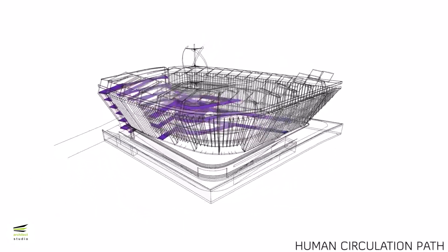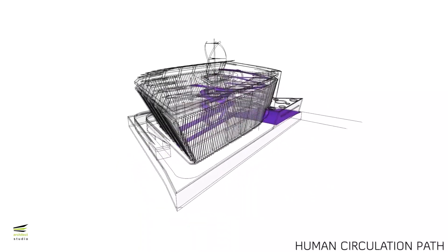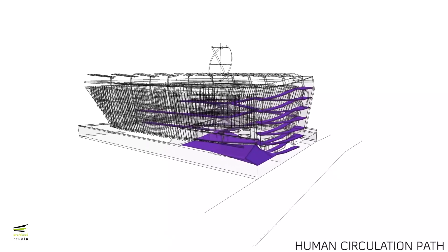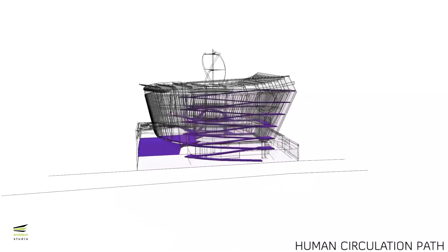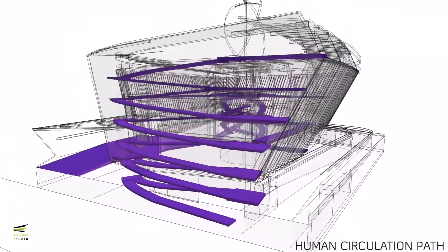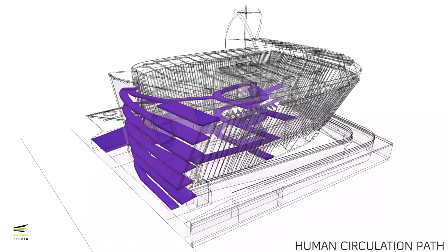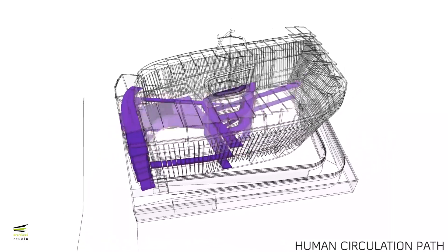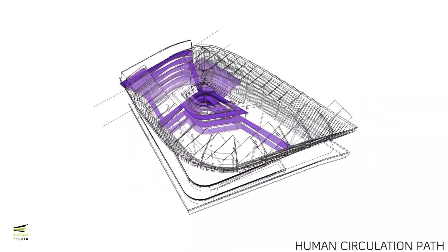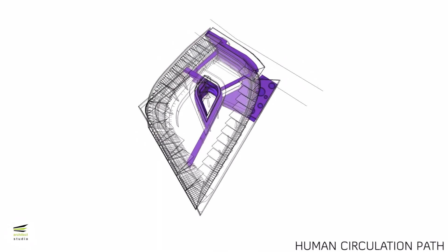Minimum human circulation paths are maintained in the building; the percentage of circulation spaces as a proportion to the built-up area is 12.1%. As a passive strategy, the ramp connecting all floors creates an informative avenue with an interactive user interface, improving visitors' knowledge of clean energy opportunities. These access routes can also be dedicated to different user categories depending on access needs, avoiding congestion in circulation spaces.